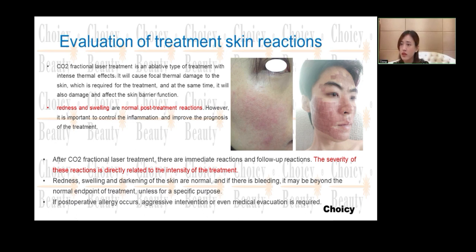If there is bleeding, it must be beyond the normal endpoint of treatment — there should not be bleeding. If you see bleeding during treatment, that means you are using too much energy. Unless it is for a special purpose where bleeding is intentional, for CO2 laser it is quite rare and not normal.